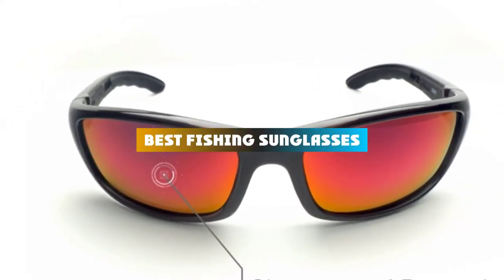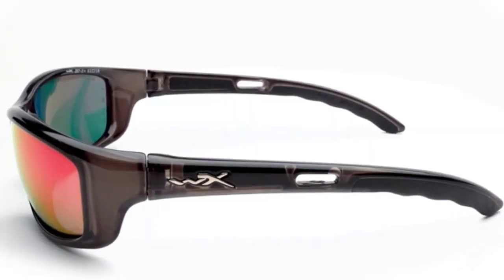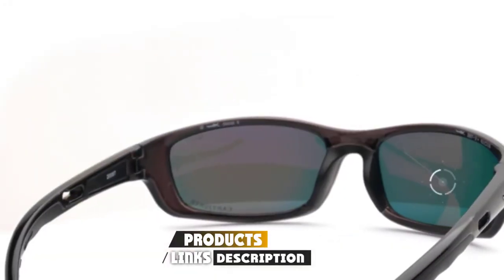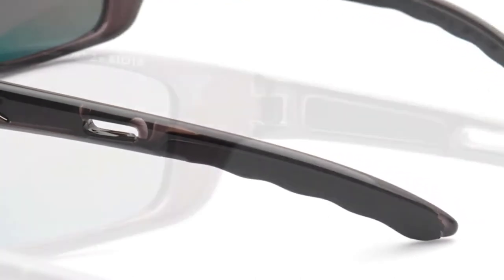If you're looking for the best fishing sunglasses, here's a list you must see. We made this list based on our personal preference and sorted it based on their features, prices, quality, durability, and reputation of the manufacturers and customer feedback. We've also included options for every type of customer. So let's get started.